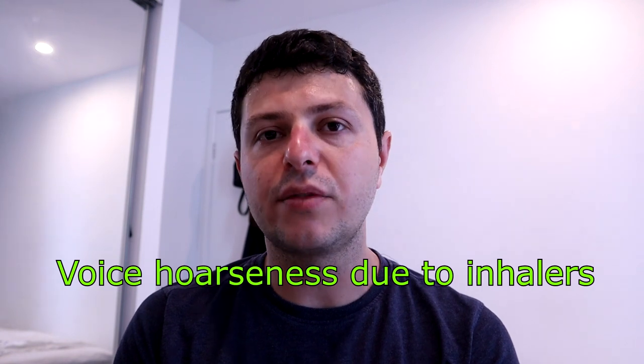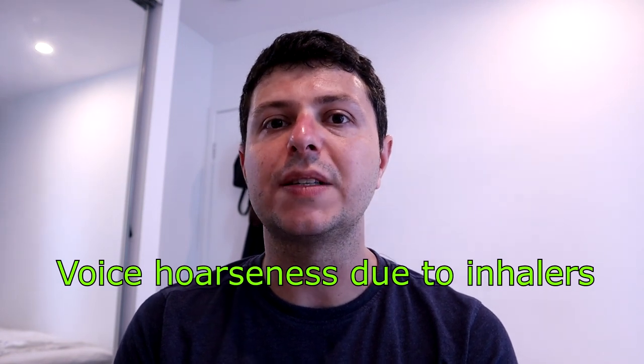Hi everyone, this is Dr. Stefan. Welcome to another video. In this one I'd like to talk a little bit about voice hoarseness due to inhalers. It's a fairly quick video, but I think it's important because I get this question quite a lot. This one was in regards to Airflusal 4-spiro, which is an inhaler which is similar to Seretide.